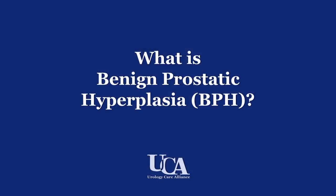Hi, my name is Dr. Steven Richards. I'm a physician in Urology Care Alliance, the Jamesburg Division. I'll be talking today about BPH, or benign prostatic hyperplasia.